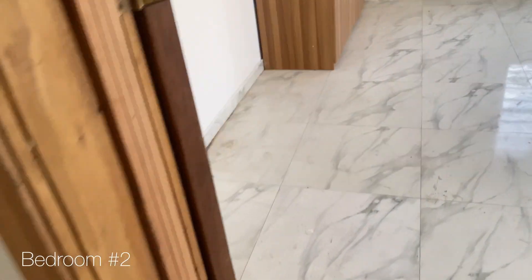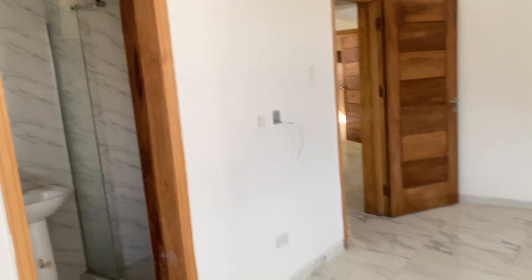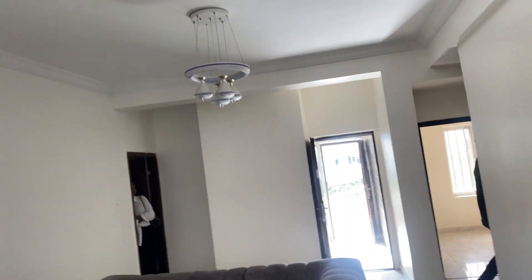Bedroom number two is really nice, though I'm not a fan of the wardrobe wood color. It has high ceilings and comes with a pop ceiling and heater — amazing. This place is really amazing, but we didn't take it because it was a bit above our budget.